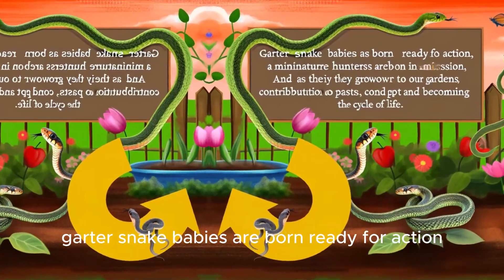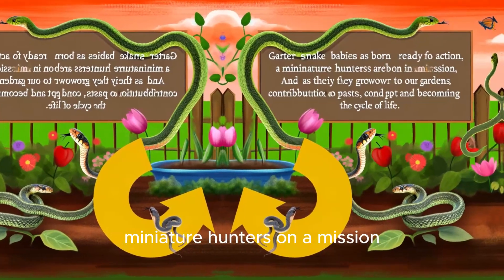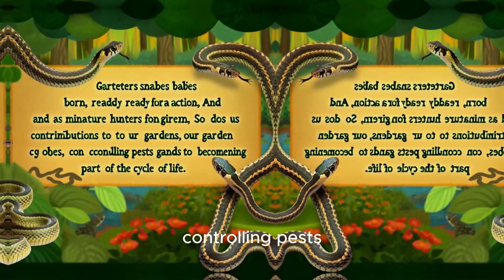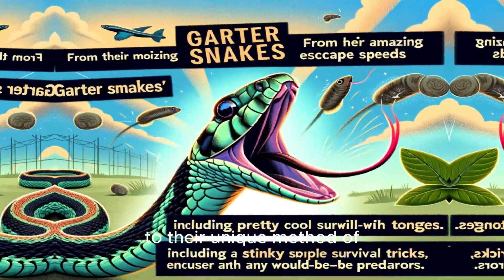Garter snake babies are born ready for action — miniature hunters on a mission. And as they grow, so does their contribution to our gardens, controlling pests and becoming part of the cycle of life.